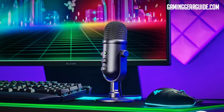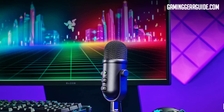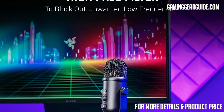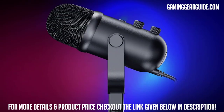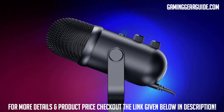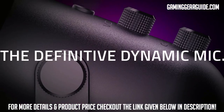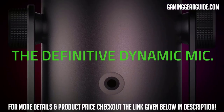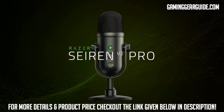When activated via Razer Synapse, the microphone's high-pass filter removes any background buzzing and humming so that your voice can be recorded as though in a soundproof studio. There is no need to worry about your voice cracking or sounding noisy while streaming because the Razer Siren V2 Pro is set up to eliminate clipping and peaking automatically — an absolute beast alongside the Yeti X at this price.